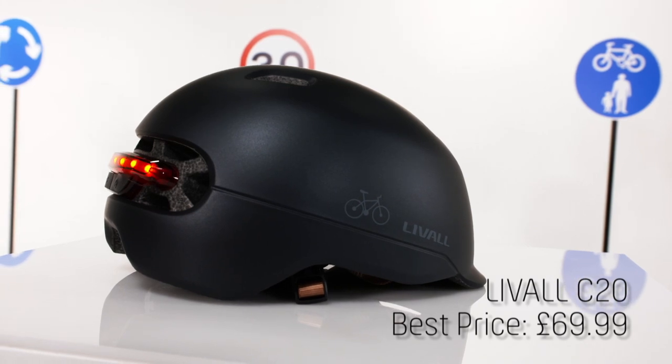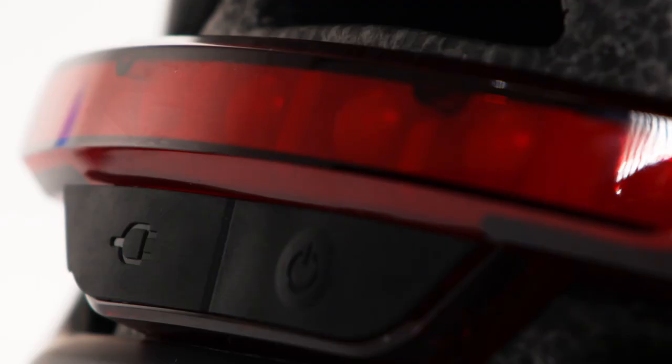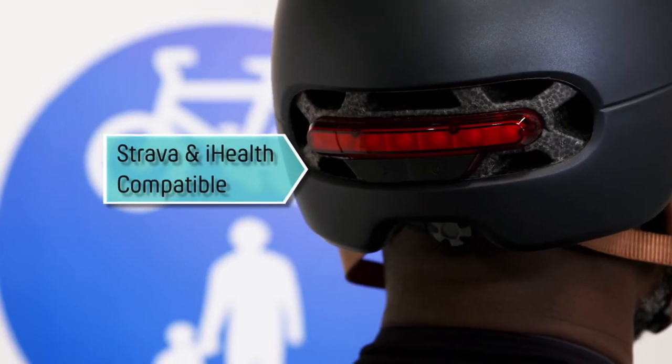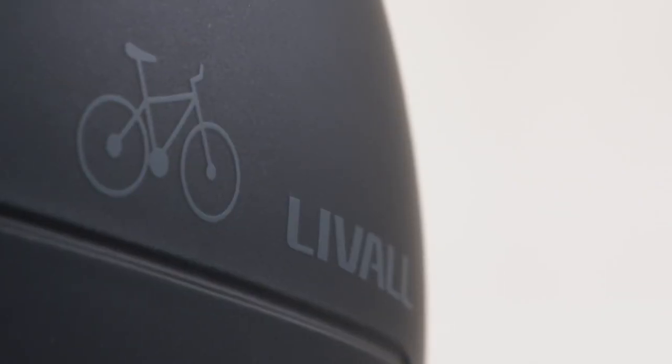At number five, it's the Liveall C20 helmet, the smartest lid on the block. The helmet's smart lights turn on automatically in the dark, plus brake lights alert traffic when you slow down, thanks to an inbuilt accelerometer.